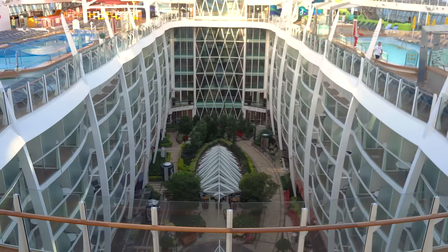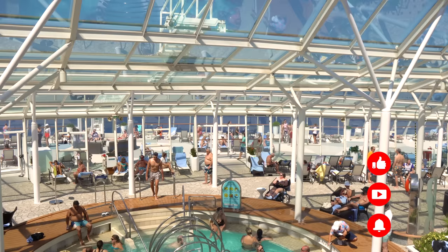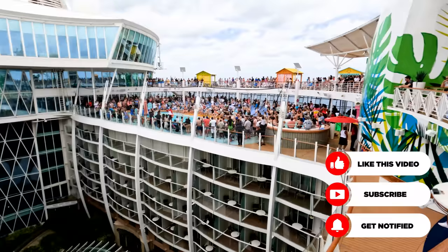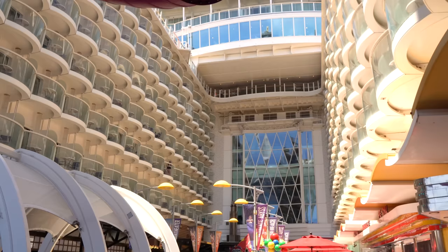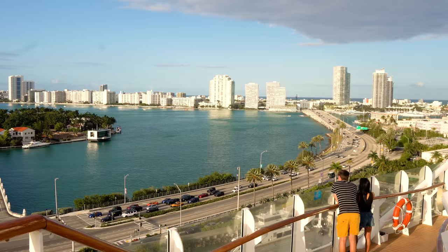Oasis of the Seas is one of the largest cruise ships in the entire world. Like all other Oasis class cruise ships, she has a lot to offer on board. She debuted in 2009 and at that point was the largest cruise ship in the world. Her sister ships have since eclipsed her in size by a little bit, but despite losing that title, seeing Oasis of the Seas in person will really reinforce just how large this ship is.